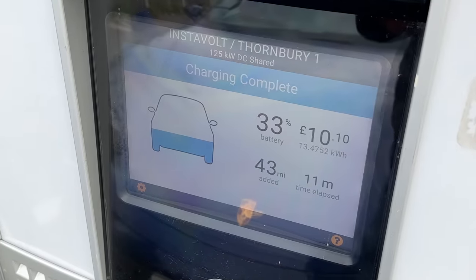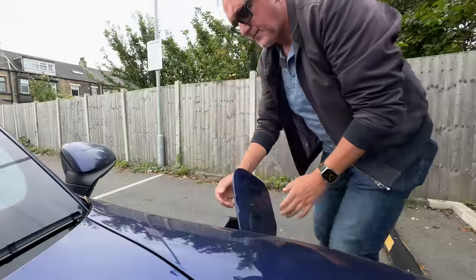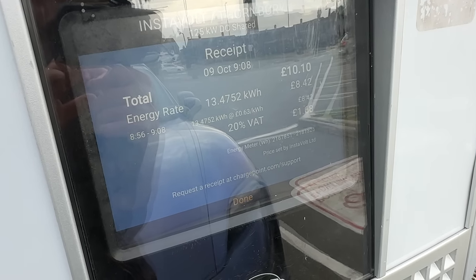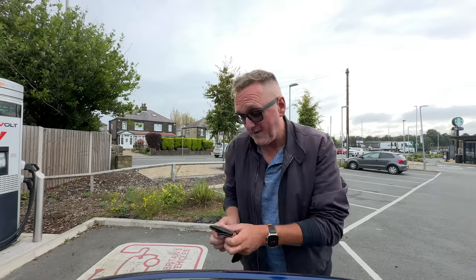Charging complete: 33% battery, cost £10.10 - couldn't get it to exactly £10 - 43 miles added, 11 minutes elapsed. Let's take this out and pop it back. So make a note of the cost and the charge we got. We'll work out the cost and how many miles we got for what we paid, and compare to what a diesel or petrol would do. Is it any cheaper, or is it more expensive on a public charging network? Onwards to the next one.